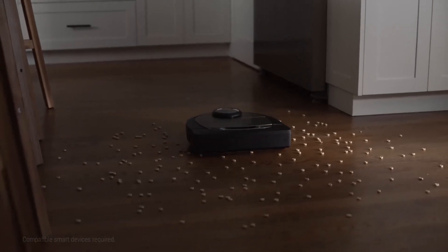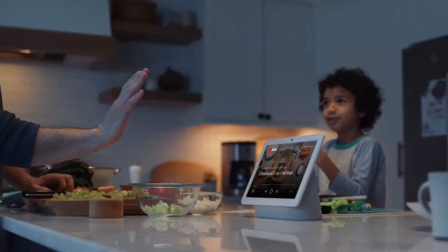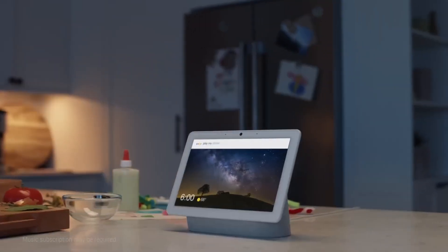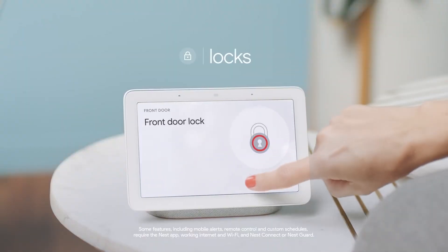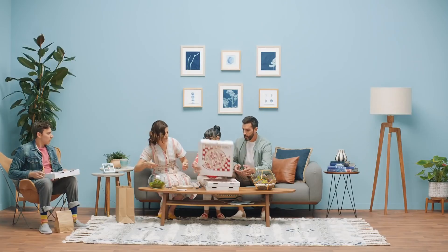You can also search for recipes and watch how-to videos on how to prepare certain dishes using this device. You can use it to convert measurements, especially when the recipe you are using is unfamiliar. The Nest Hub provides a wide range of functionality as it also possesses the ability to access and remotely control all other smart devices in the home.